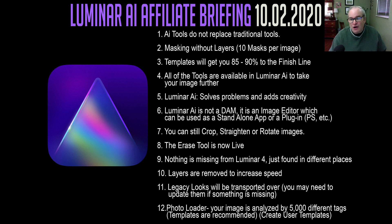Number five: Luminar AI solves problems and adds creativity, helping you be more creative in your image editing process. Number six: Luminar AI is not a DAM — a digital asset management system. Luminar were very strong about that. Yes, they do have a catalog and it works fine, but if you want a Lightroom-type digital asset management system, it's not that. That doesn't mean they won't have it down the road, but not right now. You're getting a wonderful AI image editing processor that takes you 85% to 90% of the way with artificial intelligence, and then you have all the other tools from Luminar 4 to get you the rest of the way.